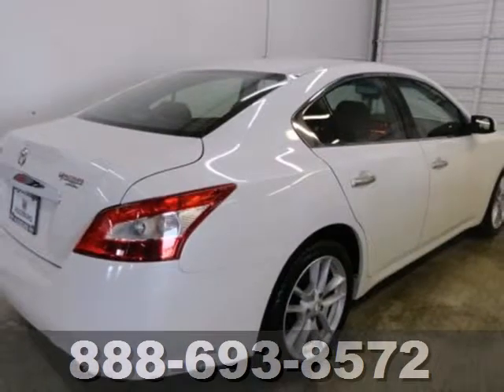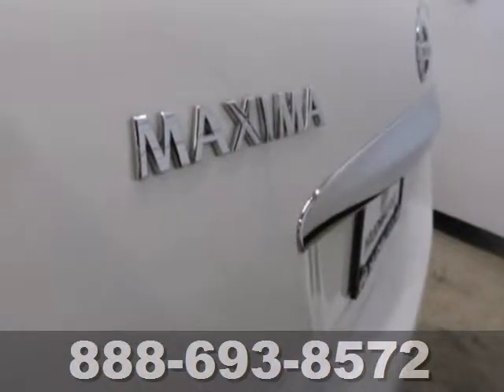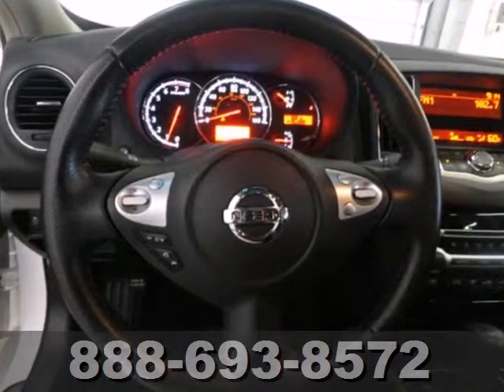As Nissan's four-door sports car, the Maxima has a powerful 3.5-liter V6 engine, producing 290 horsepower, and a continuously variable automatic transmission.